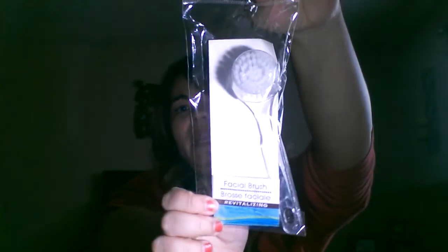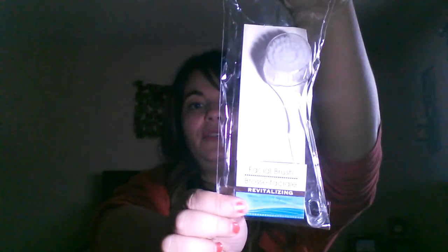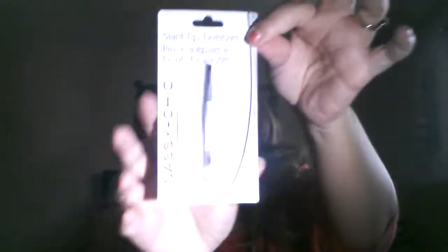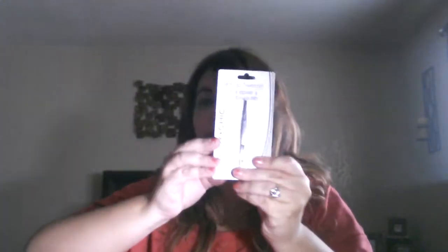Then I picked up a facial brush. I haven't used one of these before, so we'll see. It'd be nice to leave it in the shower with my other facial creams. And I picked up Sassy and Chic slant tip tweezers — I've never gotten tweezers there before, so I'll see how those work.